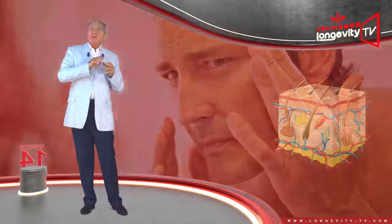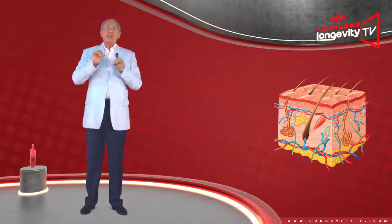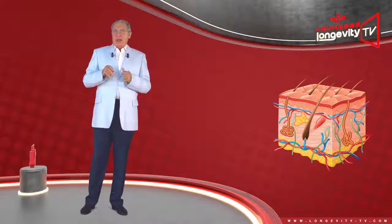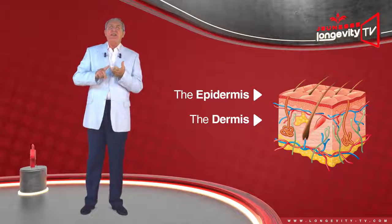It consists of 3 successive layers, each with specific functions: the epidermis, the dermis, and the hypodermis.